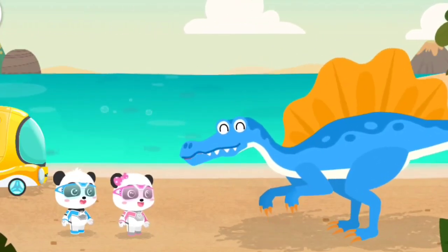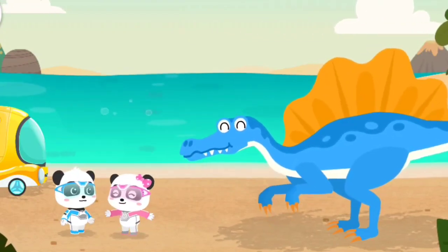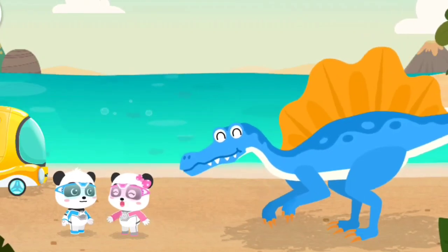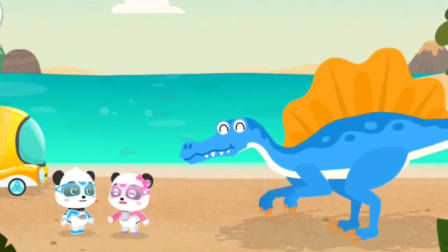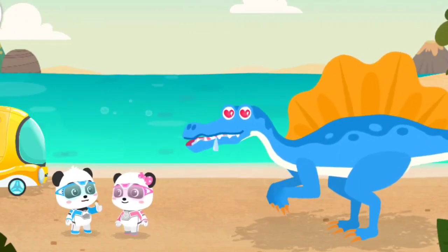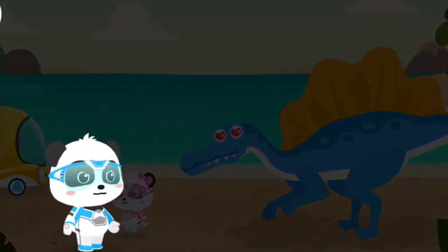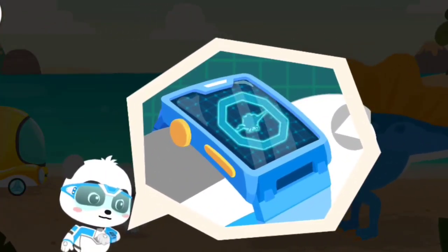I feel much better! Thank you! Kiki, catch some fish for Mr. Spinosaurus so he can regain his energy! No problem! You can count on me! Magic watch! Activate the transformation device!